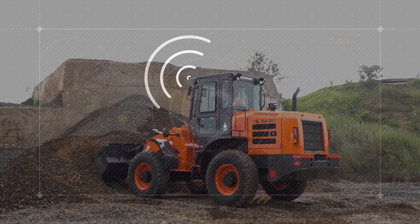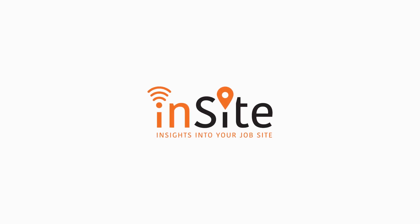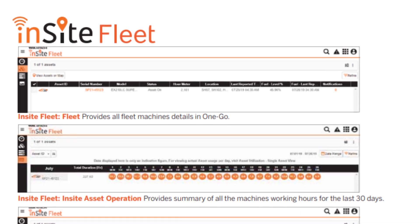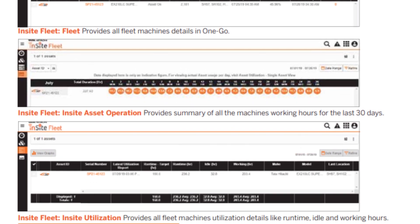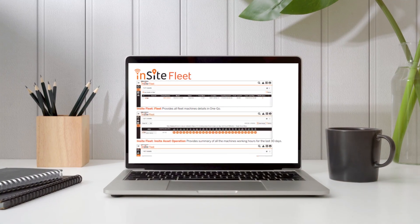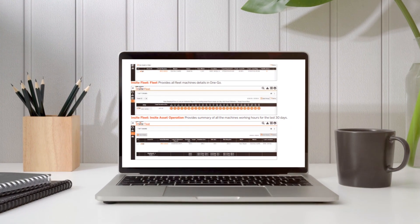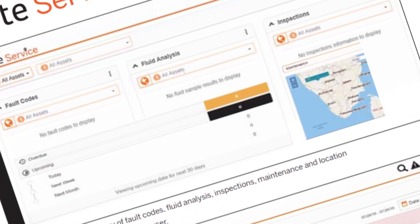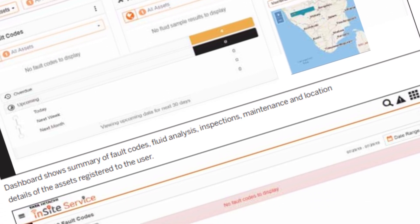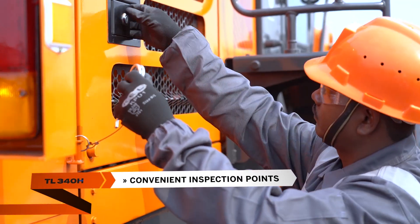The TL340H is powered by Tata Hitachi's telematics system, InSiDE, providing live data on machine location, HMR, fuel level, and machine utilization. InSiDE enables customers to remotely monitor and manage their machines, and get reports on machine usage, load status, and service due alerts.